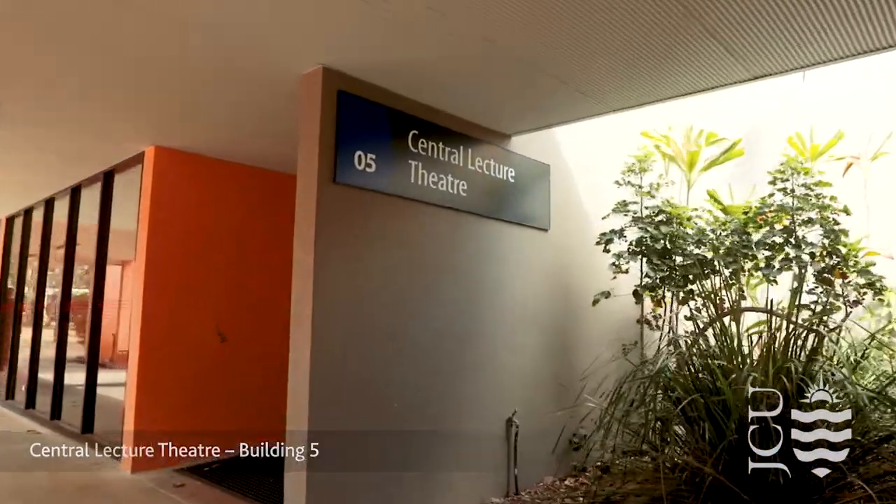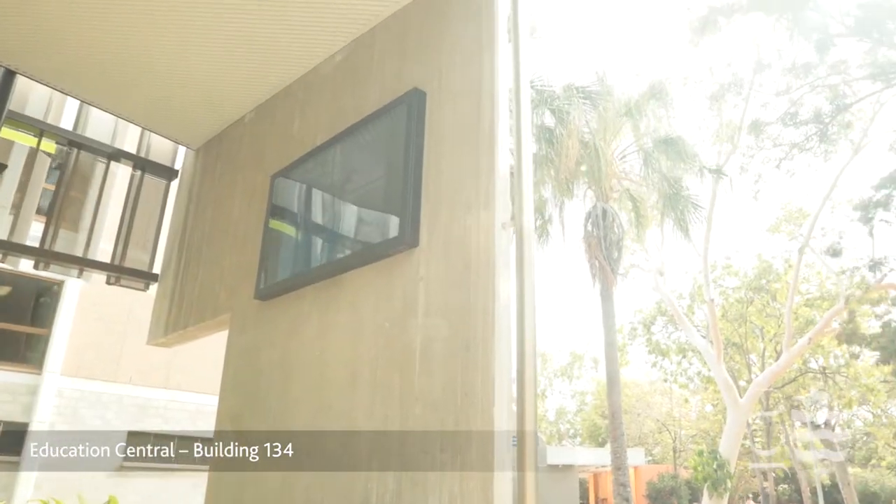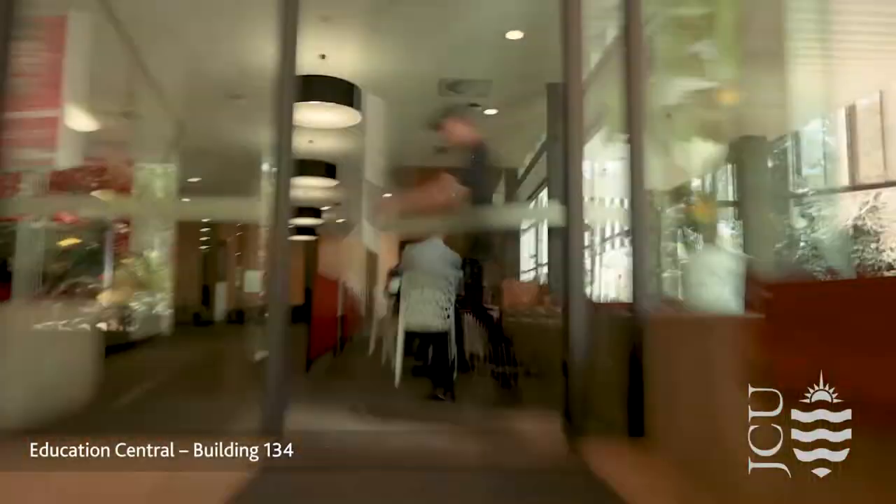And Education Central, where social events are often held in the amphitheatre. Education Central is the home of the Student Centre.